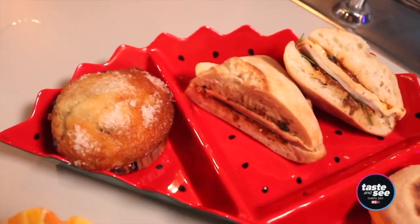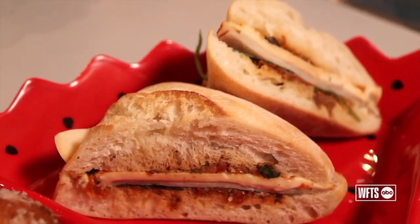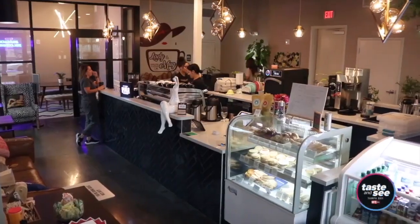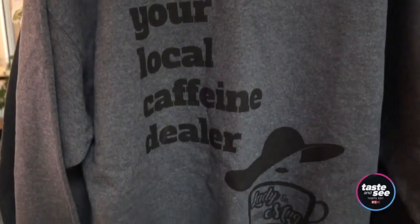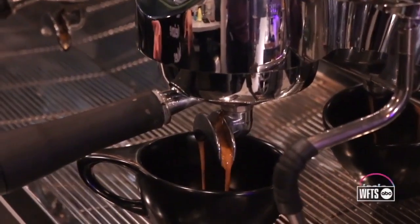We have everything from breads, muffins, scones, and pastries to sandwiches as well. We do not have employees here — we have coffee superheroes — because they work with me and not for me. We genuinely want to be here and want something more than just caffeinating Tampa.